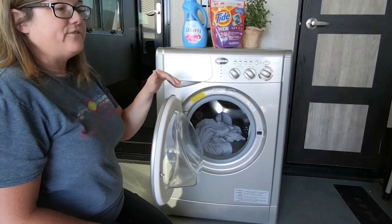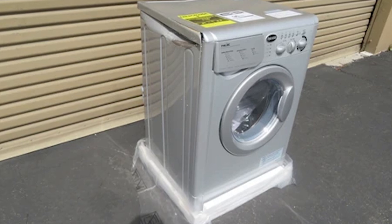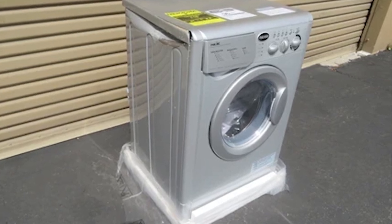To conclude, the Splendide WDC7100XC is the ideal front-loading washing machine and your travel companion, equipped with heavy-duty springs and shock absorbers. Number 8.